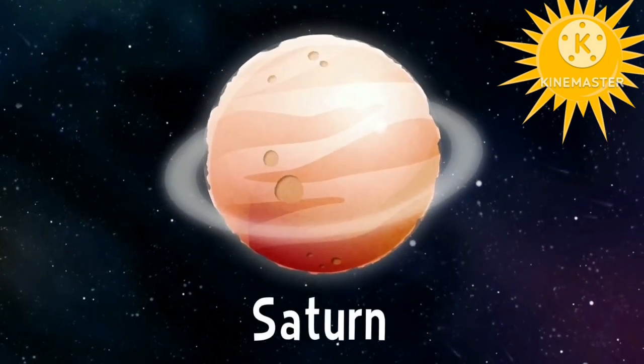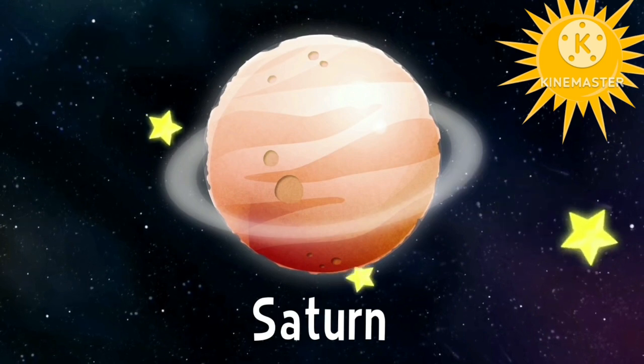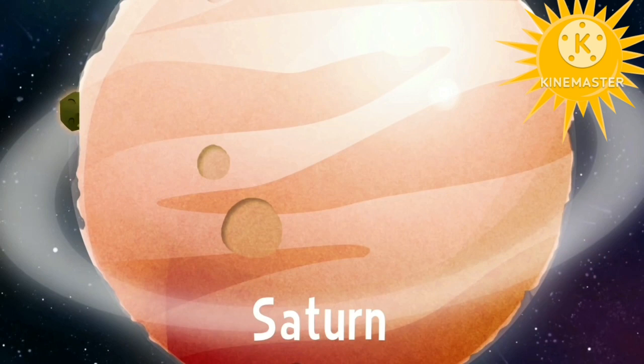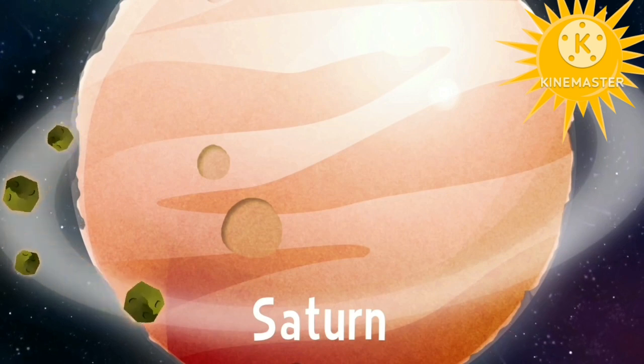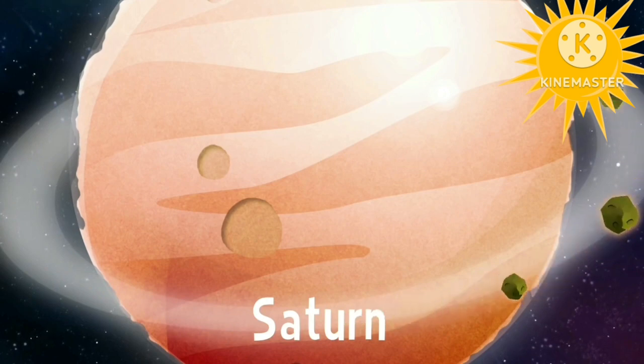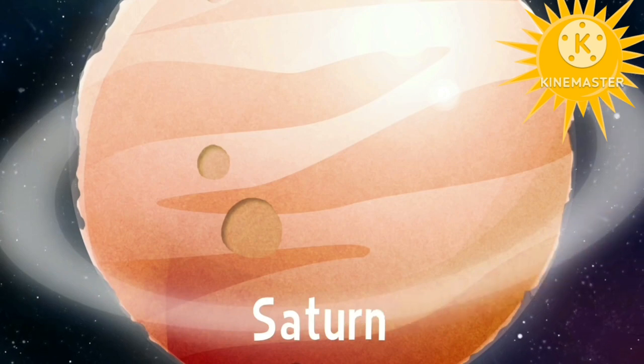Saturn. Saturn is the sixth planet. Saturn is brown in color. Its outer rings are extremely thin. They are made of dust and icy chunks. See you soon.